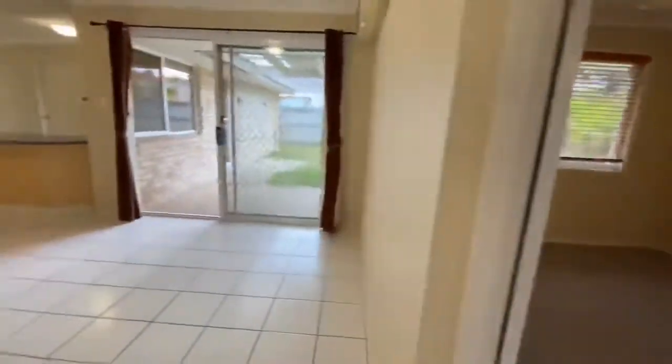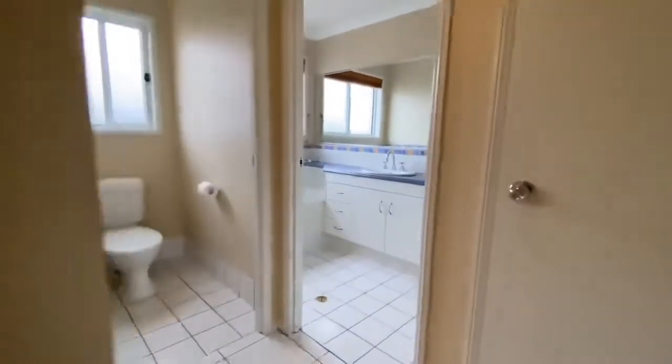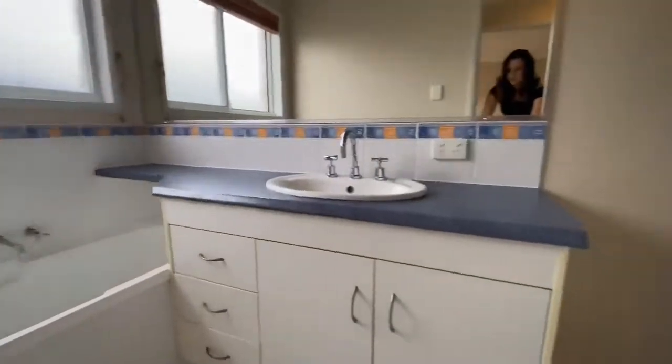There's also a large air conditioning system in this area of the home. Through here, down to the private hallway, is your third or fourth bedroom, your main bathroom and separate toilet.